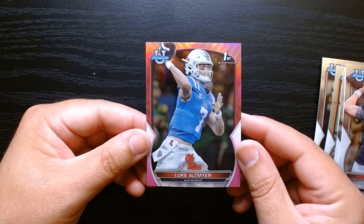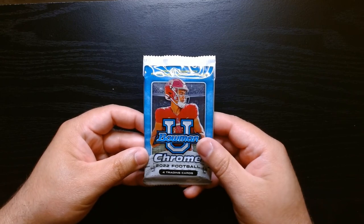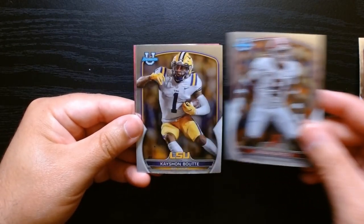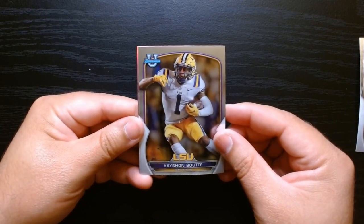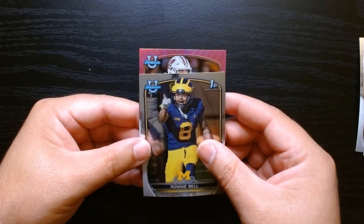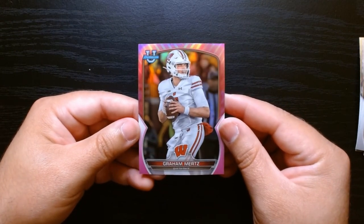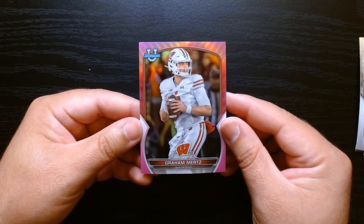We'll check if he's even still here — he might be somewhere else. And this is our final pack. Akeem Dent, Jordan Battle, Kayshon Boutte — I think he's in the NFL already. Ronnie Bell. And our final pink — a Wisconsin Badger, Graham Mertz. I don't think he's the quarterback for Wisconsin either. But that is our final card and our final pink.